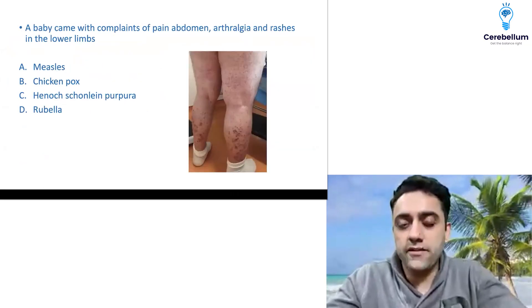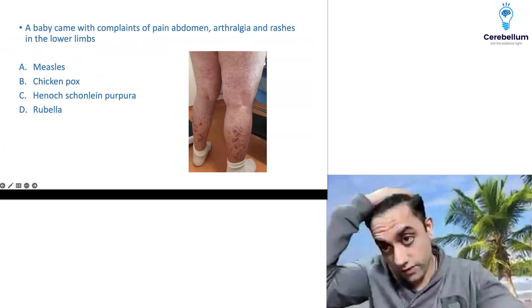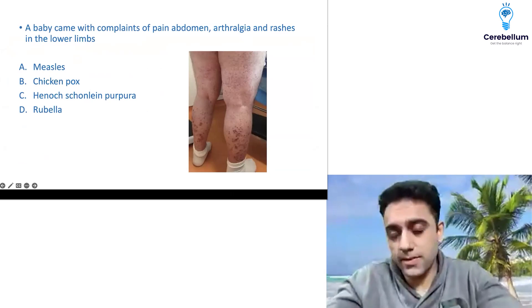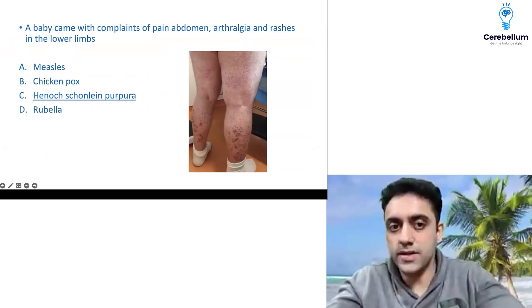One more question was there: a baby came with complaints of pain abdomen, arthralgia, and rashes specifically in the lower limbs. Pain abdomen, arthralgia, and rashes specifically in the lower limbs — we are talking about Henoch-Schönlein Purpura.